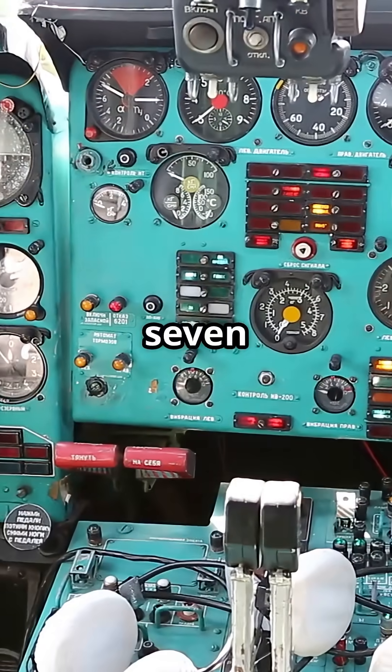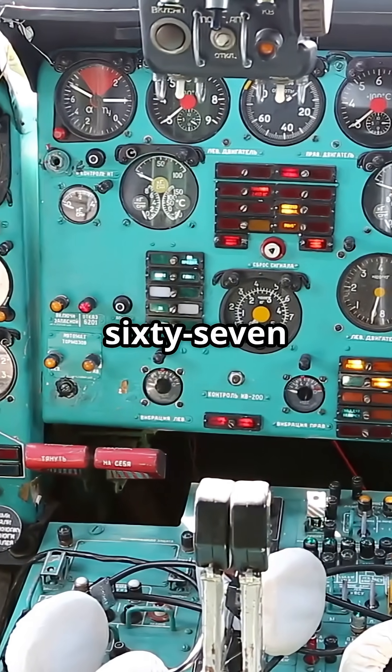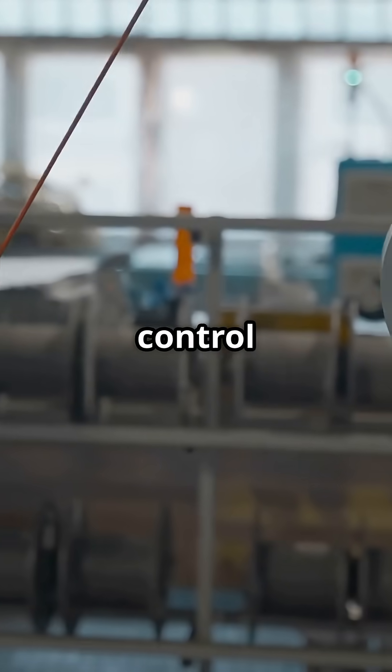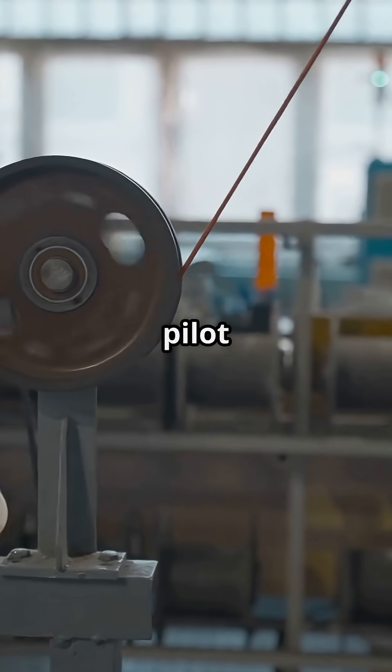The 737 MAX is mechanically controlled, just like the 1967 original. It uses control cables, pulleys and hydraulics — no flight control computers between the pilot and the plane.